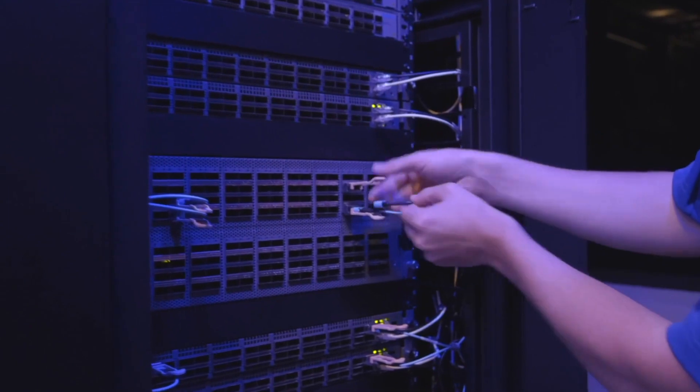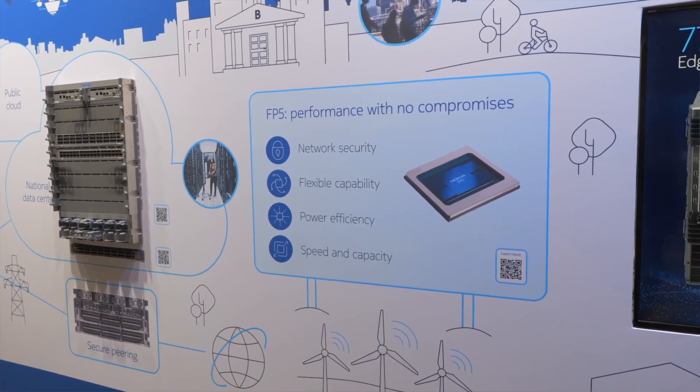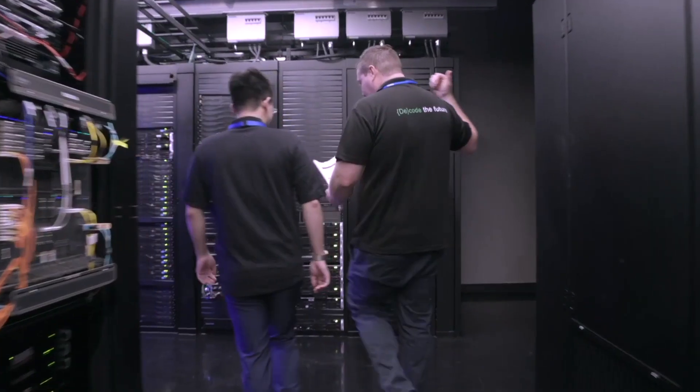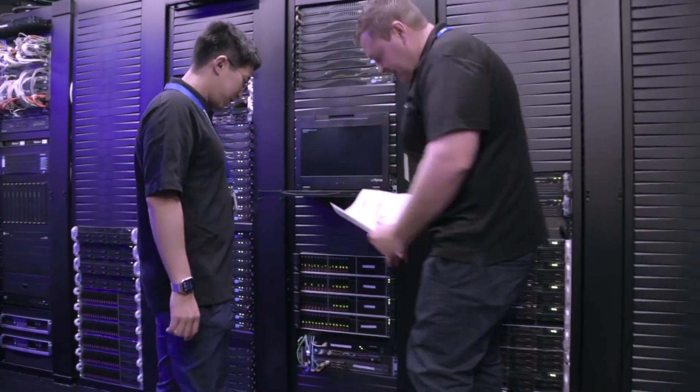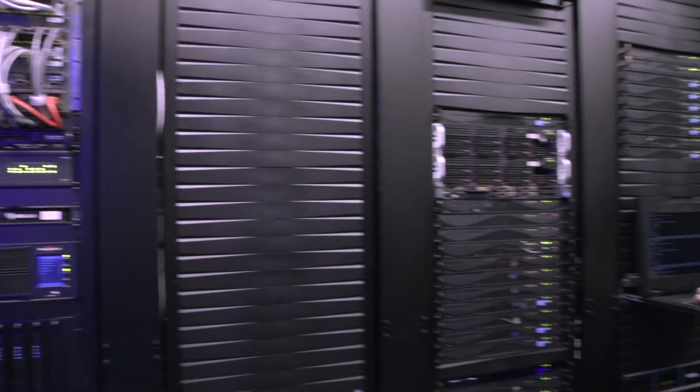Everything in the product portfolio to move to 800 gig is set on day one. This, along with many other compelling capabilities built into FP5, are clear drivers for why there's a lot of noise in the industry about FP5 and the 7750 portfolio. If you'd like to find out more, please reach out to Nokia — we're happy to talk in more detail about how we can help you simplify and improve your networks. Thank you for your time.